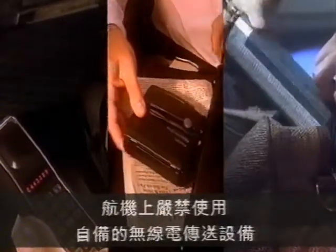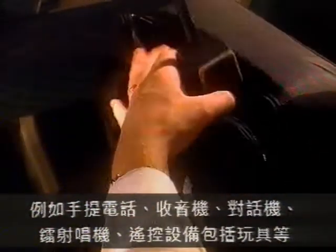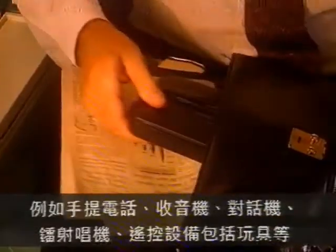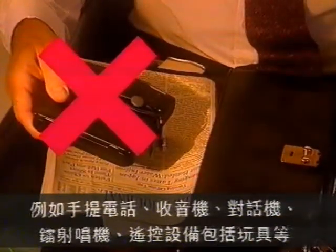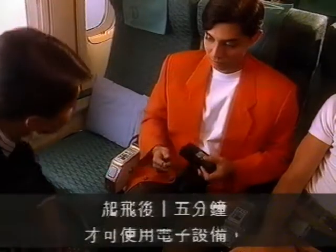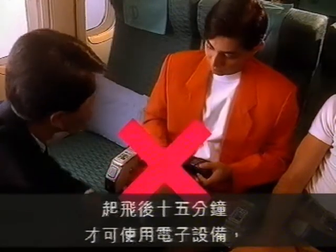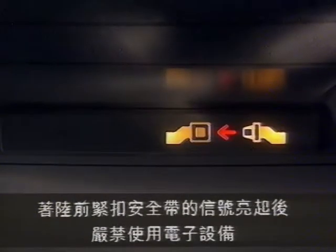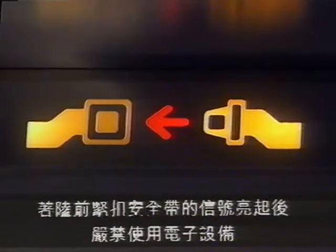Please note radio transmitting devices must not be used at any time on this aircraft. These devices include portable telephones, CB radios, walkie-talkies, compact disc players, and remote control equipment including toys. All other electronic devices must not be switched on until 15 minutes after takeoff, and must be switched off when the fasten seat belt signs come on for landing.